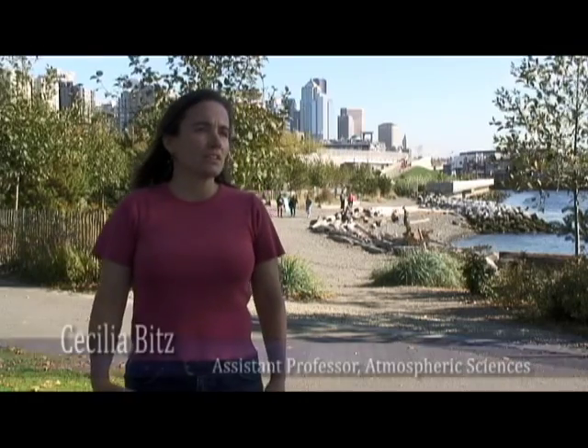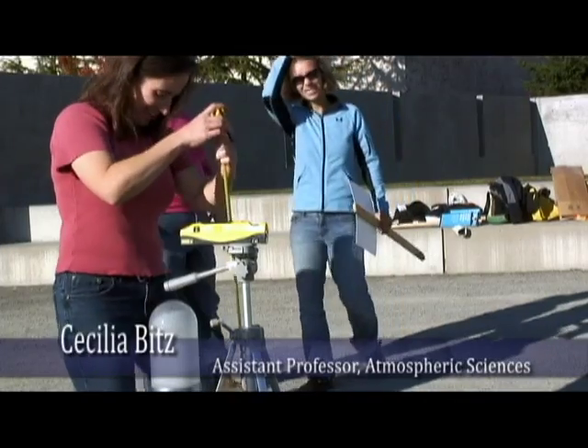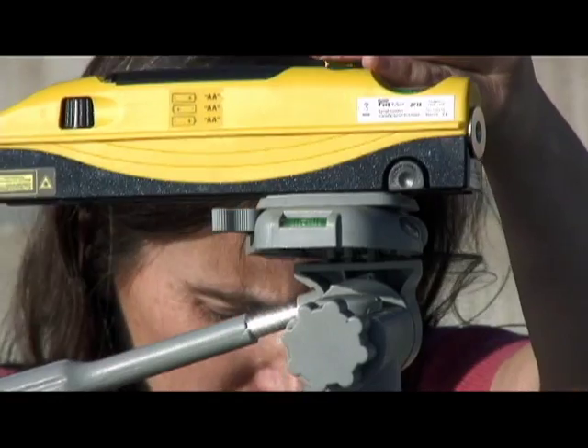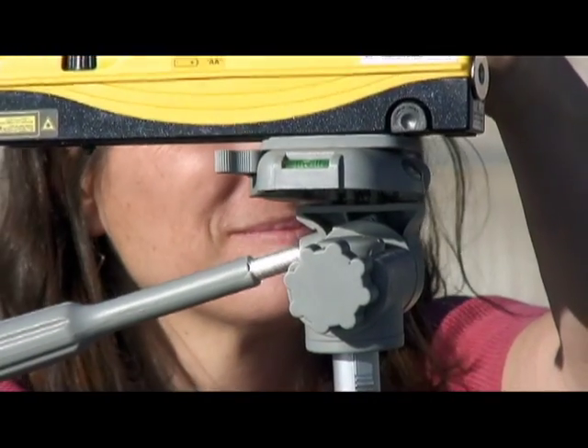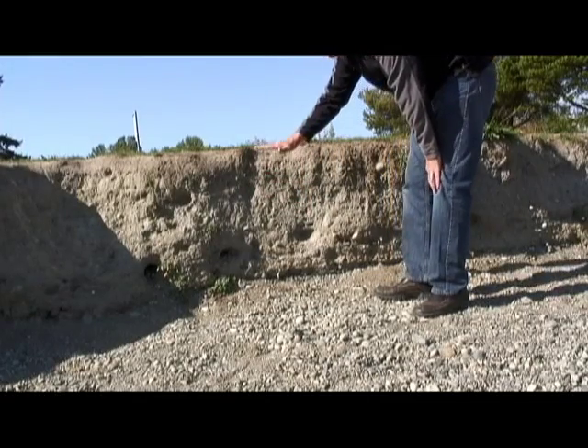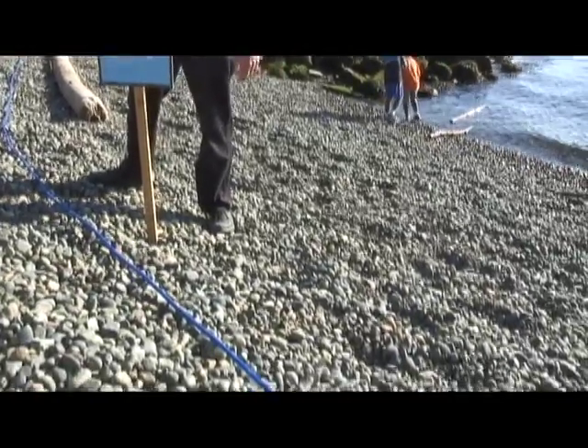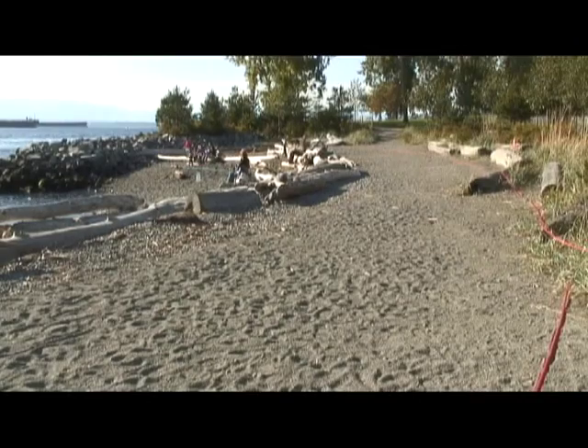We are illustrating sea level rise by marking the average higher tide, and then relative to that, what we think is a very plausible estimate of sea level rise this century — about one meter. So we have a blue rope marking the current high tide, and a red rope marking the high tide at the end of the century.